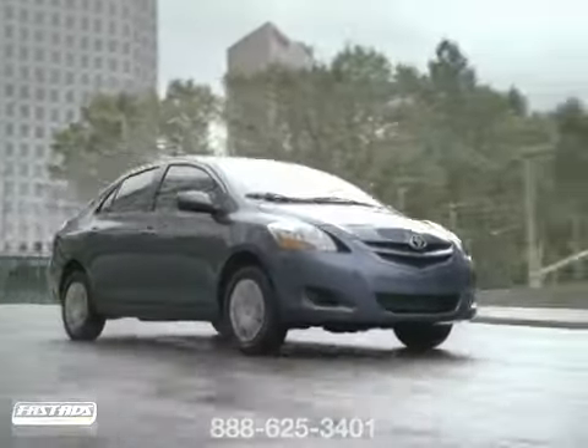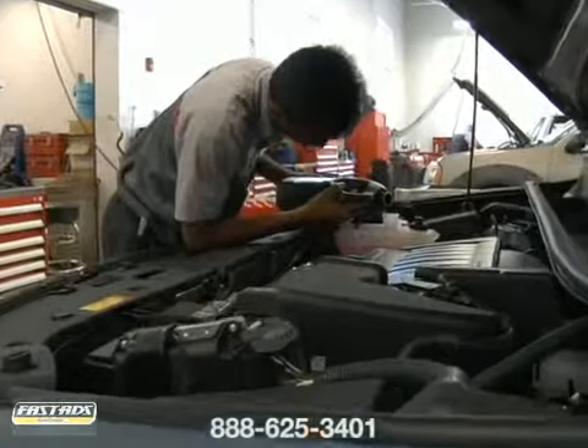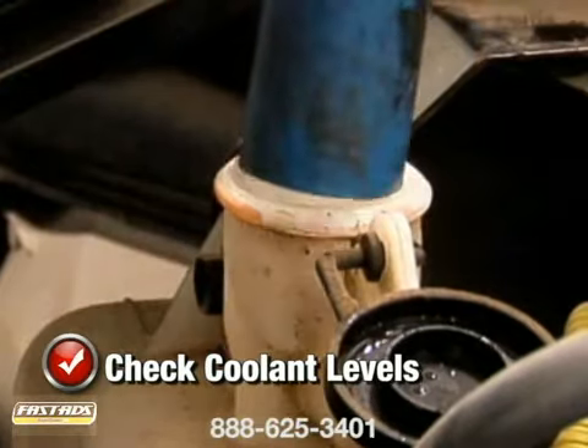Keep your engine from losing its cool and improve performance when you take advantage of our cooling system service. As a general rule, coolant level should be one to two inches below the radiator filler neck when cool.